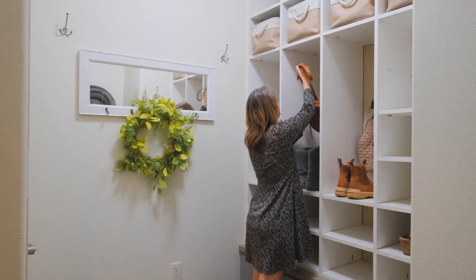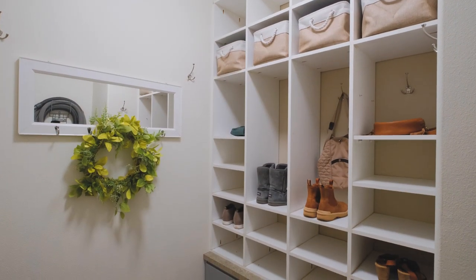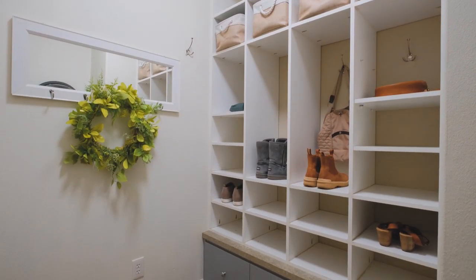You're going to love all of the organization that the mudroom has to offer. Individual lockers and storage spaces keep everything exactly where it's supposed to be.